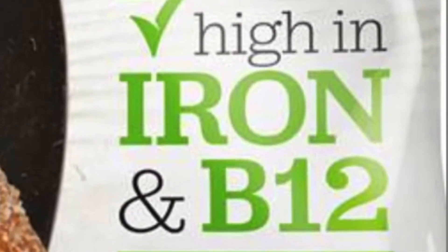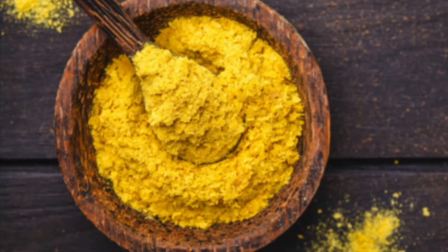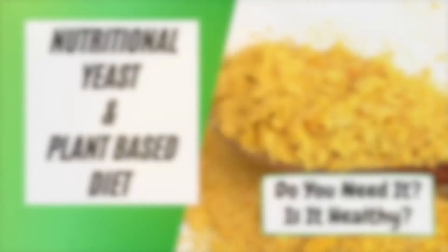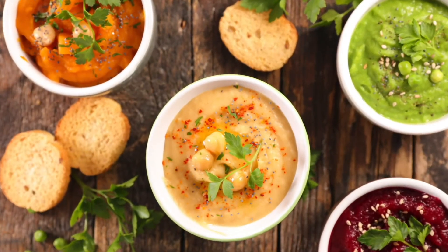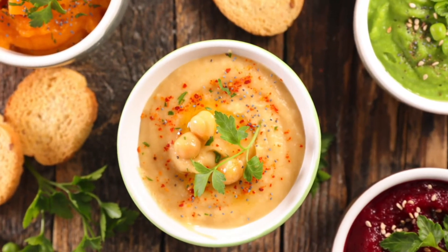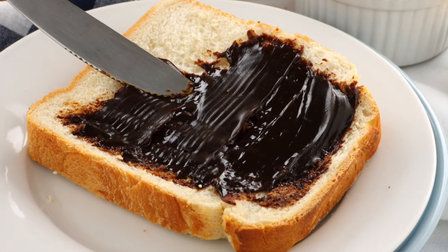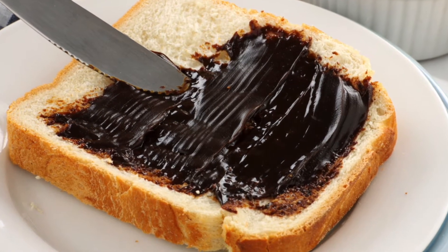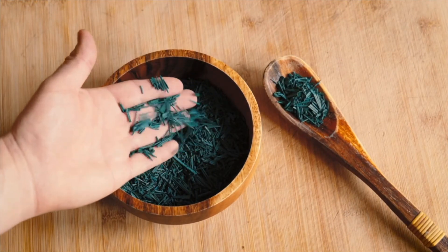Some plant-based milks are also enriched with B12 and are a great way to boost B12 levels. Some plant-based meats are also enriched with vitamin B12. Nutritional yeast contains B12 when it's been enriched — you can use it to make vegan cheese, sauces, and dips. Foods that contain brewer's yeast or yeast in general do have B12; some examples are Marmite or Vegemite. Finally, spirulina — a blue-green algae — is also a very rich source of vitamin B12.